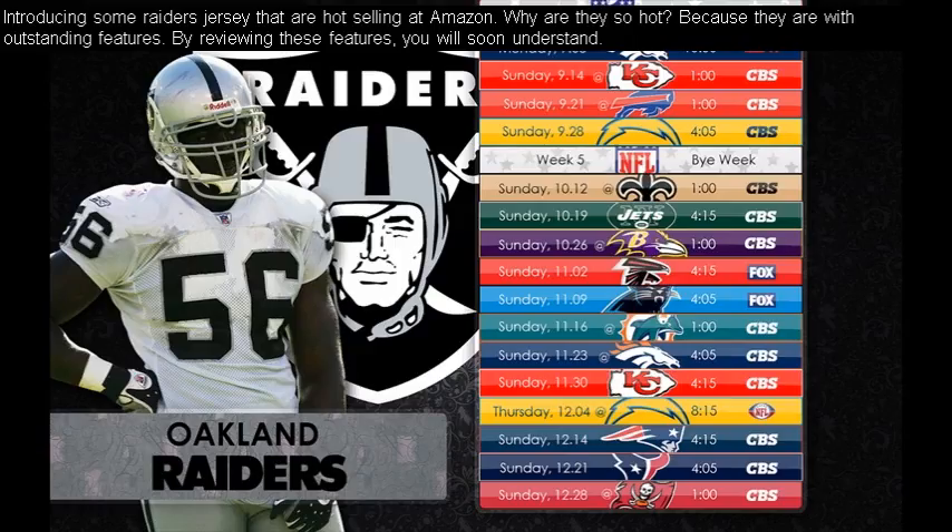Introducing some Raiders jerseys that are hot selling at Amazon. Why are they so hot? Because they are with outstanding features. By reviewing these features, you will soon understand.